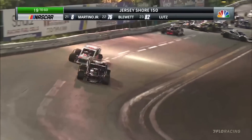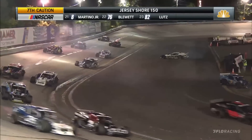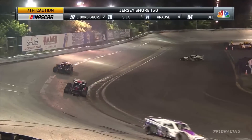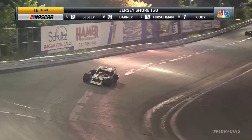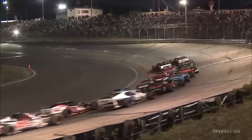Off turn two, trouble — the 64 car of Austin Beers goes around and multiple cars are involved. The 58, Eric Goodale, and the 3, Jake Johnson, both got damage in the incident. Beers spinning. Two series champions and two local track drivers right behind them — Andrew Krause and Eddie McCarthy. Green flag flies again here at Wall Stadium.